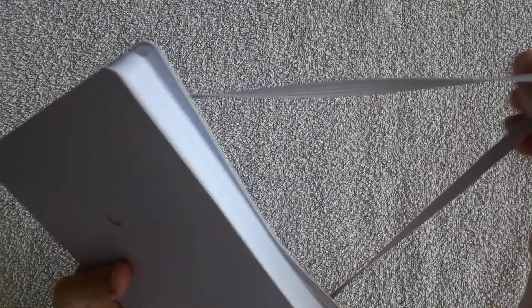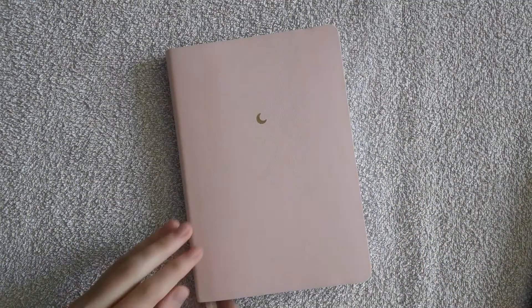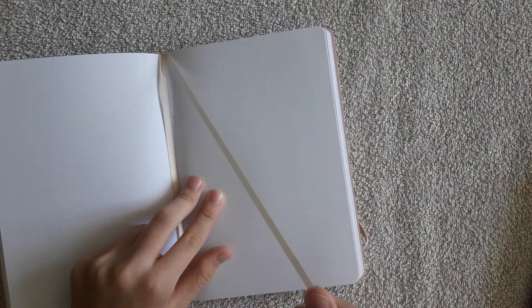They also have an elastic band closure as well as two bookmark ribbons which match the color of the notebook. They also lay flat on your desk, which is very comfortable for me.